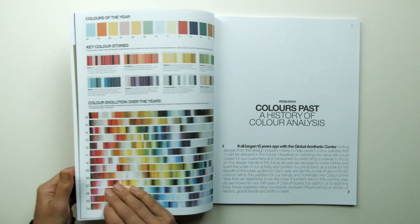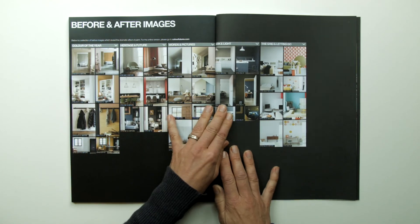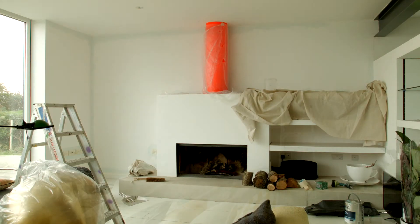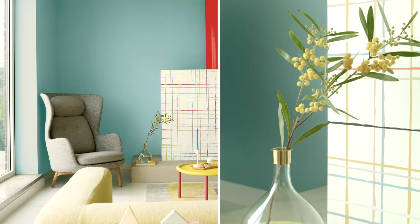Special features in the book this year include colour research from the past 13 years, before and after images and a removable colours section. We shared this story through this book and other media, including this film, to engage and inspire professionals and consumers everywhere.